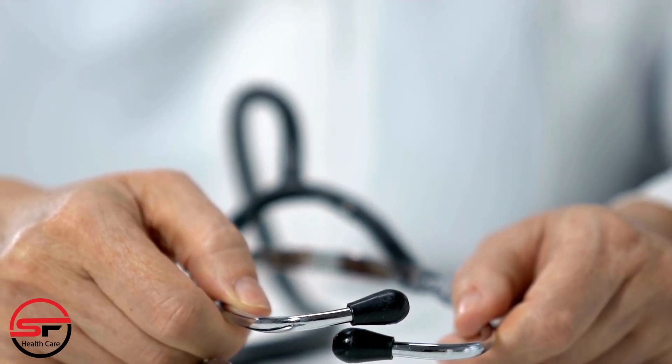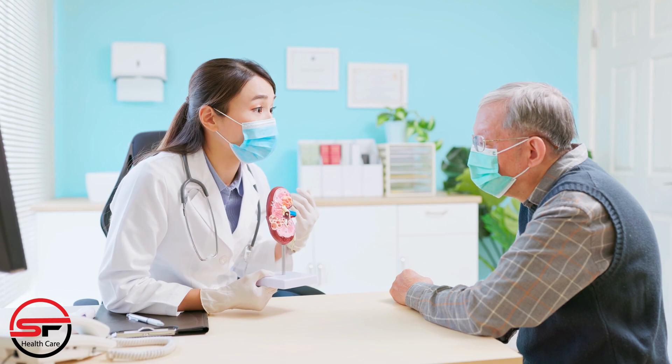It's important for individuals with kidney problems or risk factors to have regular checkups and monitor their kidney function to detect issues early when they are more manageable.